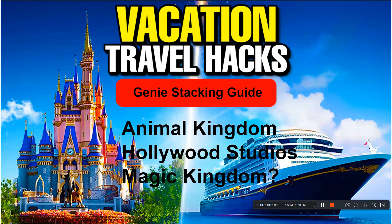Welcome to Travelers Vacation Travel Hacks. This is the Genie Stacking Guide — a possible triple park hop Genie strategy guide. We also talk about a rope drop strategy in Animal Kingdom. This video really highlights the opportunity that Genie shows, but it also highlights some of the opportunity that rope drop provides as well. So let's hop into it.